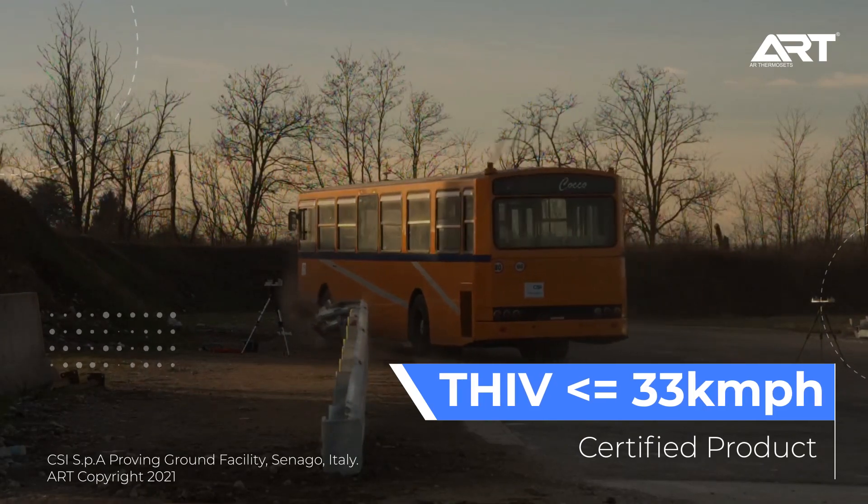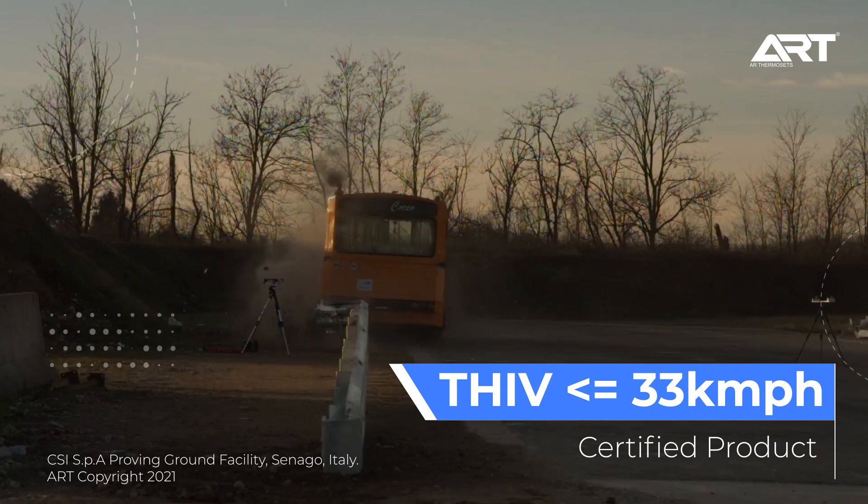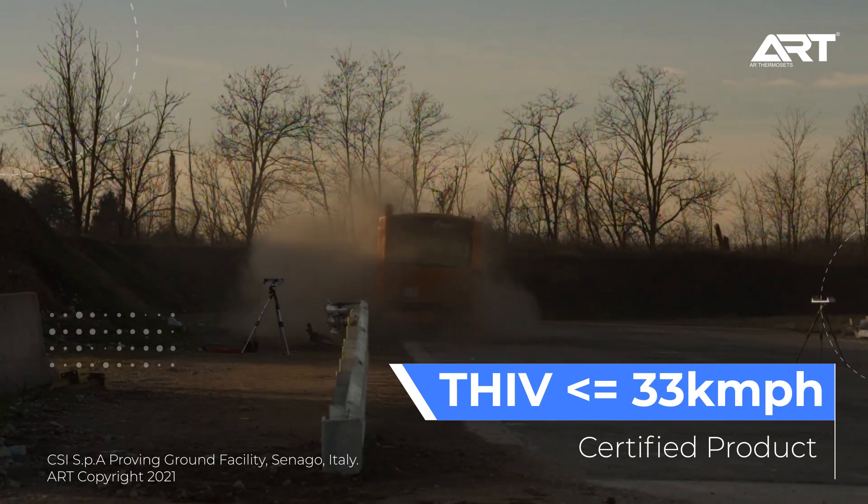ART Drive Safe Plus Crash-Tested Barriers test the impact severity on the passengers during an accident. With our THIV less than 33 kmph certified product, we know ART Drive Safe Plus can keep you safe.